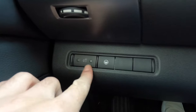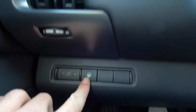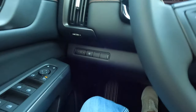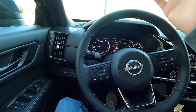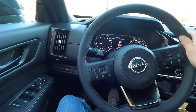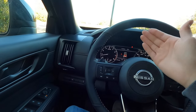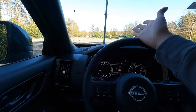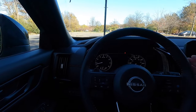These buttons are to brighten or dim your gauge cluster and backlit buttons. This button is to turn the steering assist on or off — this vehicle has ProPilot Assist, which is a semi-autonomous driving system combining adaptive cruise control with steer assist. It will steer for you and modulate the throttle. If the car in front of you is going 55 but your cruise is set to 70, it's going to slow the vehicle down — that's how adaptive cruise control works.